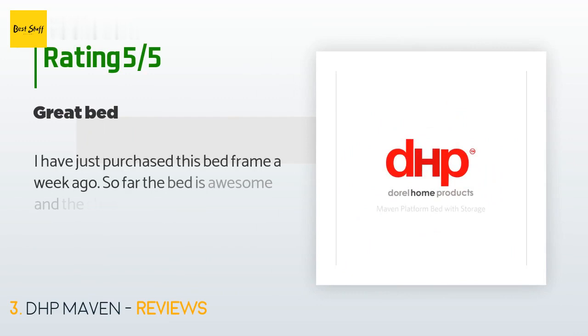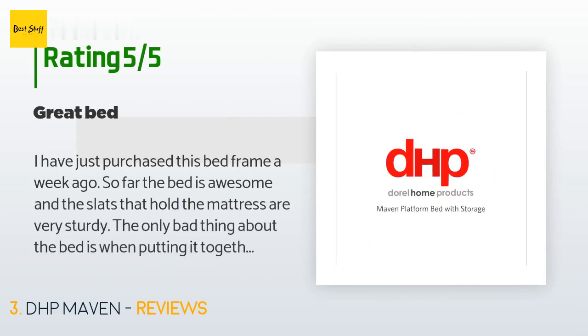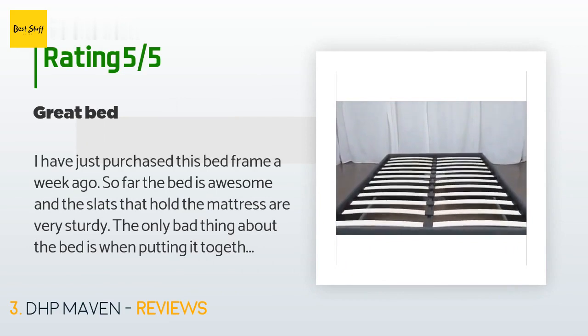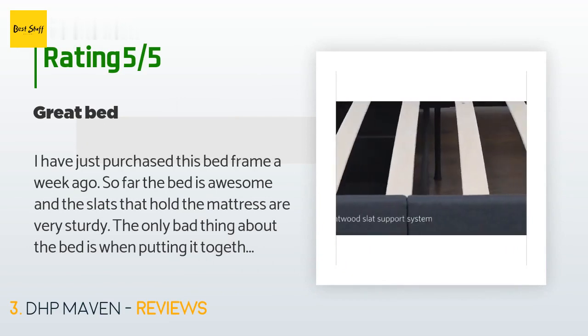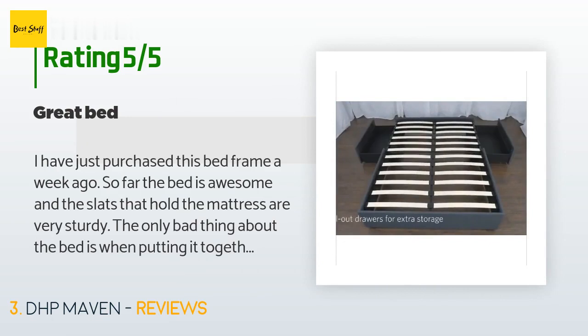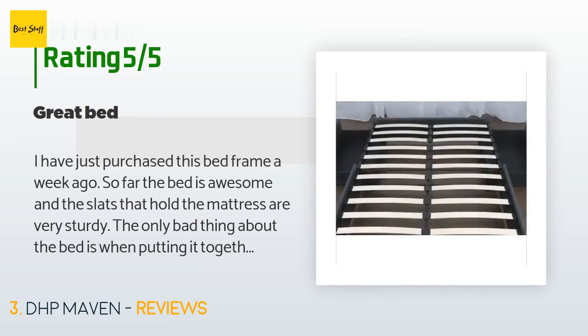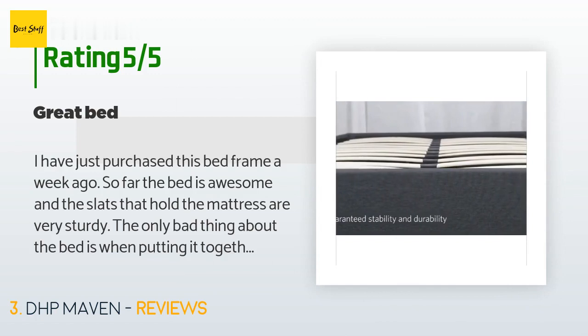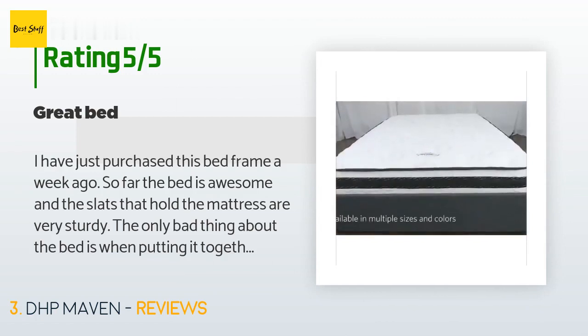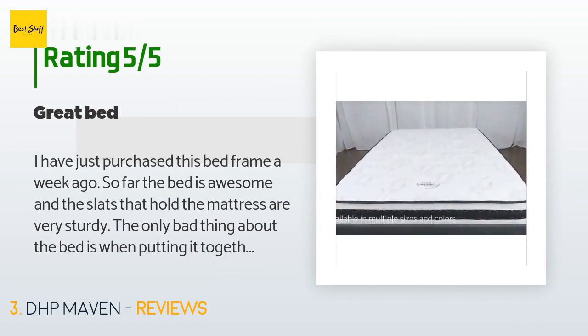There are 898 reviews with an average rating of 4.4 stars. A customer said: "I have just purchased this bed frame a week ago. So far the bed is awesome and the slats that hold the mattress are very sturdy. The only bad thing about the bed is that when putting it together, you use an allen wrench for about 95% of it, which makes tightening some of the screws very difficult."